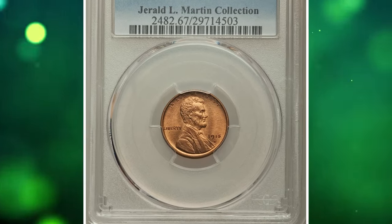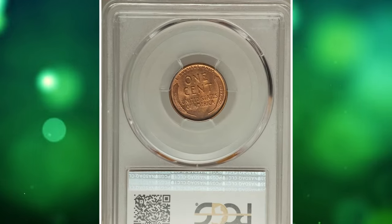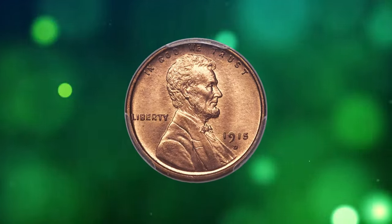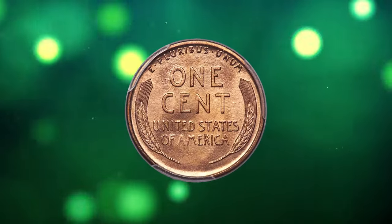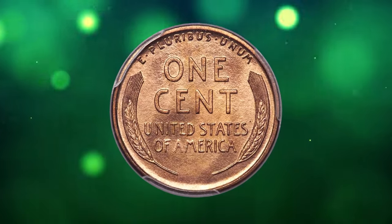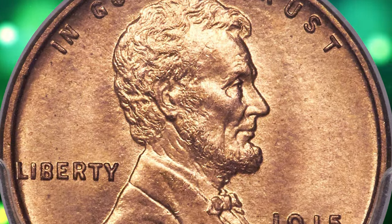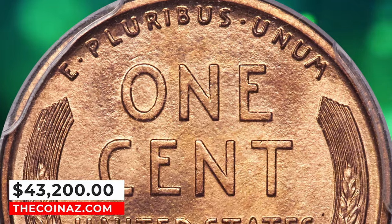Indeed, collectors should have little trouble locating an example in MS64 or MS65 with red surfaces, and even premium gems are offered usually multiple times a year. Surface preservation is unmatched, and the visual appeal is equally good. Aside from softness on the lower part of AM in America, the relief elements are fully brought up. Light copper orange color paints each side with shimmering satin mint luster. It was sold for $43,200.